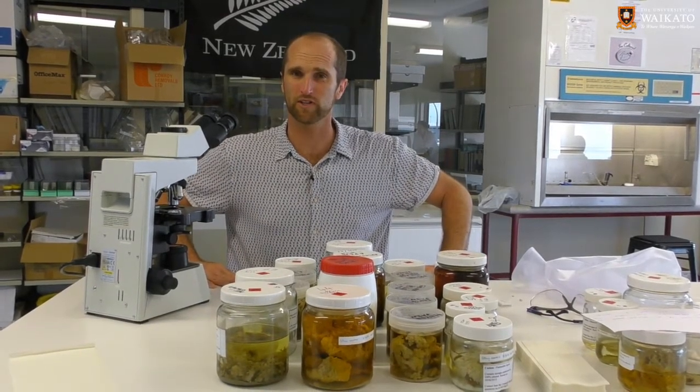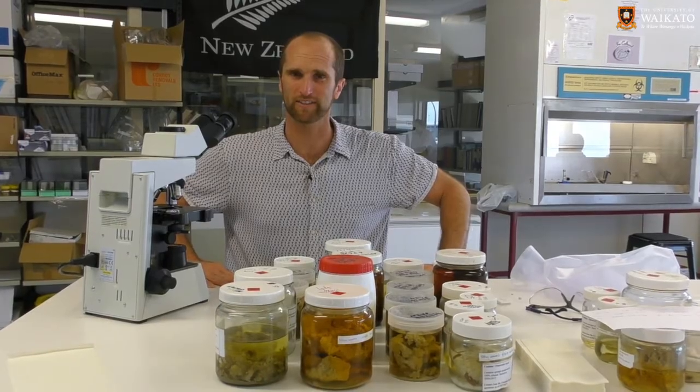So next week we're going to be talking to Sam about sponges. Catch you then.